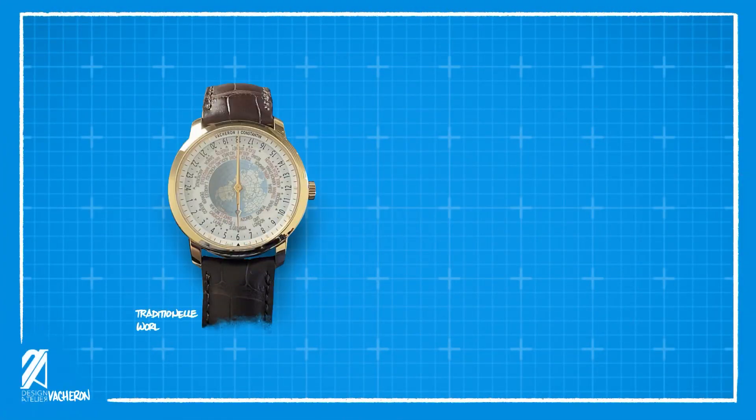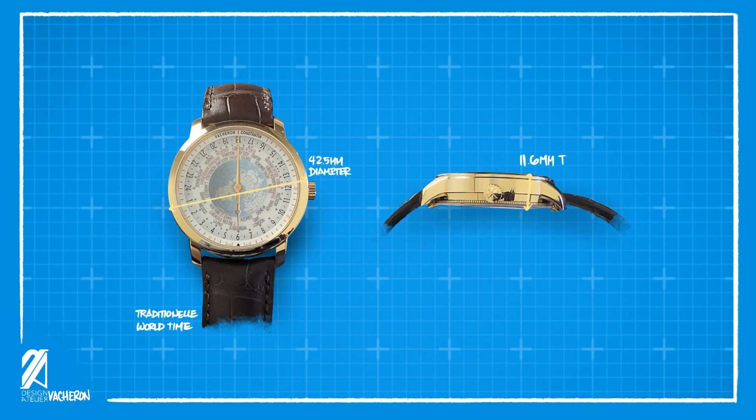The case diameter is 42.5mm, a rather larger case for a brand that's part of the Holy Trinity of Haute Horlogerie, but not too big to break character. The thickness is 11.6mm, which is relatively thin for an automatic movement with a world time complication. Despite not having a threaded crown, this world timer still manages a 30-meter water resistance, which is double many of its contemporaries.